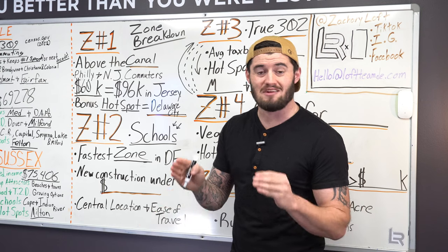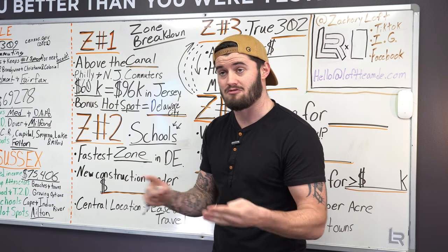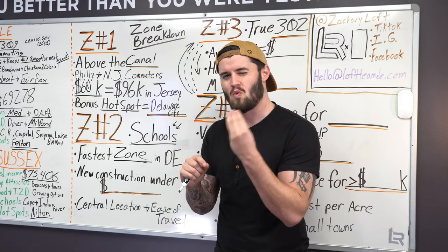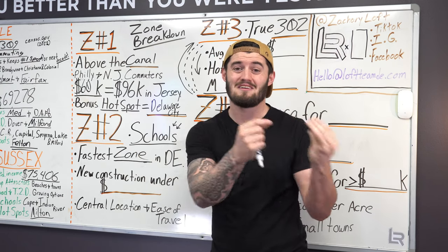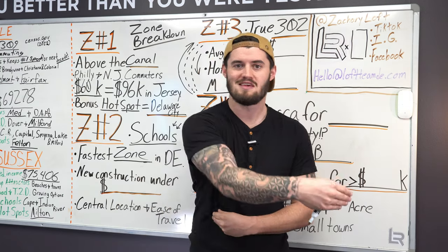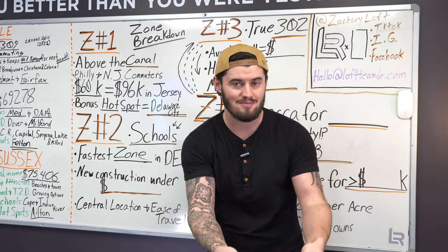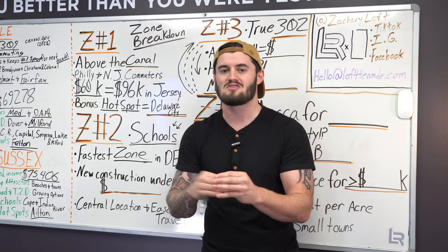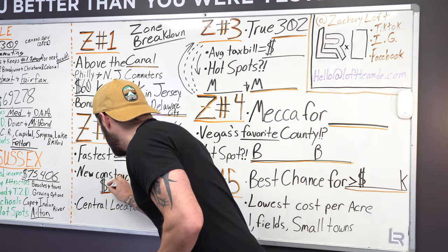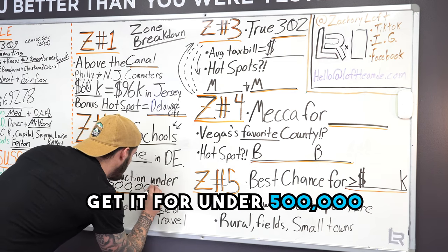Zone two has so much new construction. We have a lot of people moving from places like Florida, Texas, even Vegas, choosing Delaware and choosing areas like Dover, Middletown, and Smyrna because of one key variable: new construction. With new construction, you can get them to start building a year out, nine months out, six months out — you have a timeline in place. If you're looking to sell your other home and settle up with your current job, it's good to have a flexible timeline. A lot of our people relocating choose this zone for new construction, and you can get new construction for under $500,000.